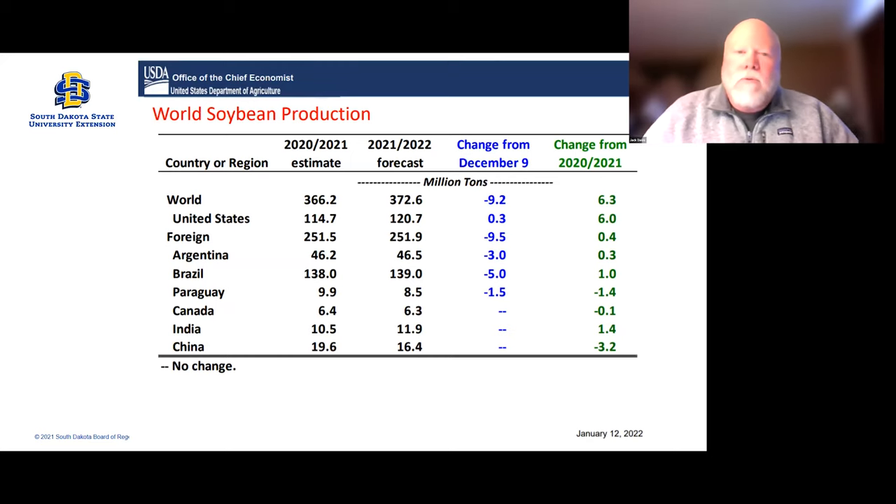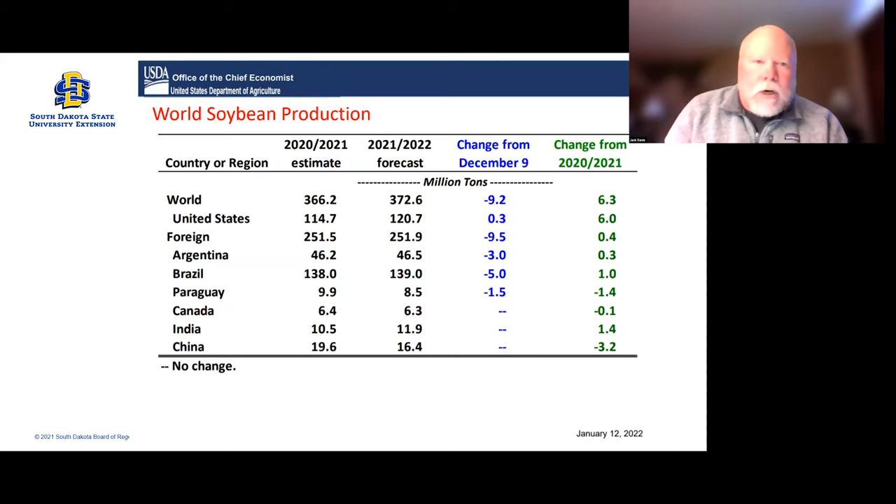Last week, January 12th, we had the WASDE report. We're just going to look at beans today. This is world data, and it was positive for soybean prices. They're kind of neutral to negative on corn, but the soybean situation and issues going on in Argentina could help pull corn prices up too.